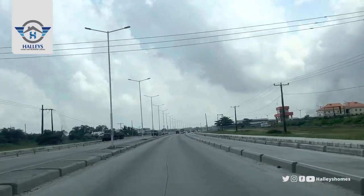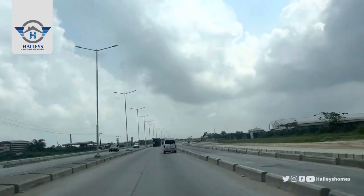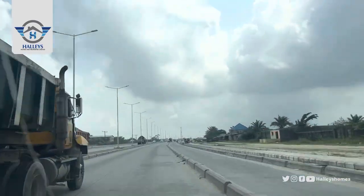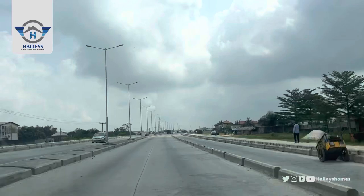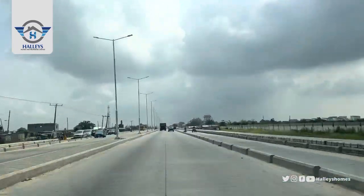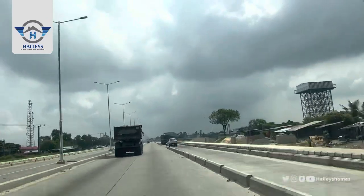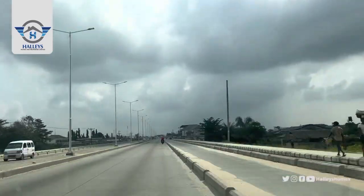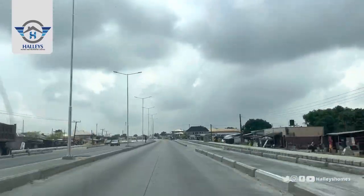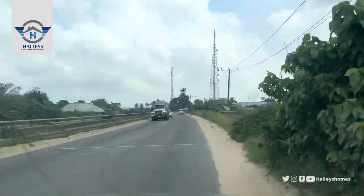Take a minute and admire the environment. There are fuel stations around so you don't need to worry about fueling your car. Four stations, good road, street lights — check, check, check. Developed area — check. We just climbed the bridge and we're heading straight.